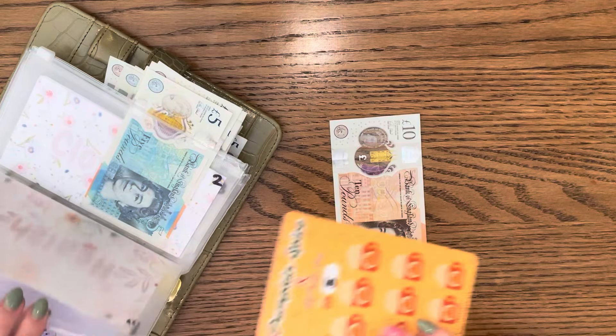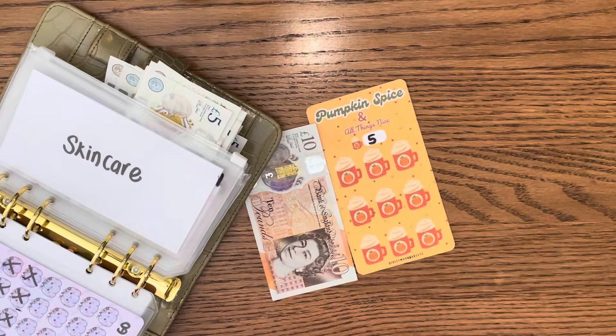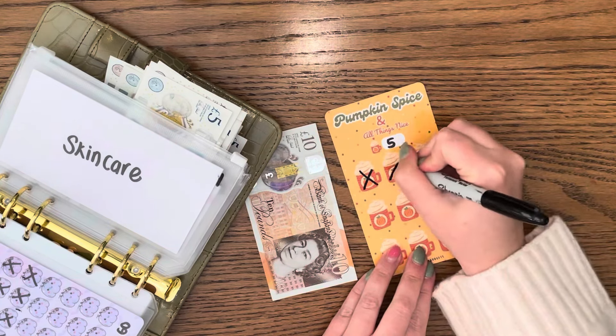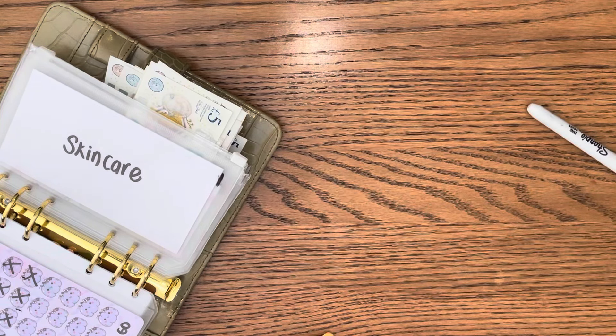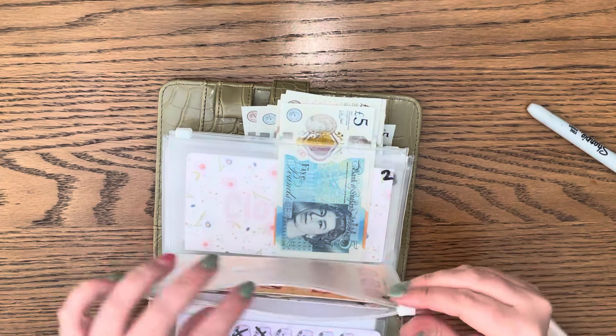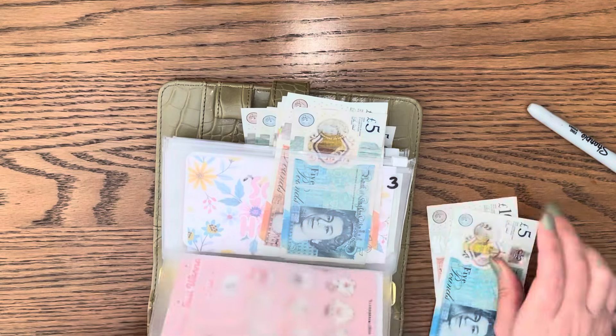Skincare got 10 and I'm using the Violet Moon Budgets Pumpkin Spice and All Things Nice tracker. Each one of these is five, so that's 5, 10. Brilliant!